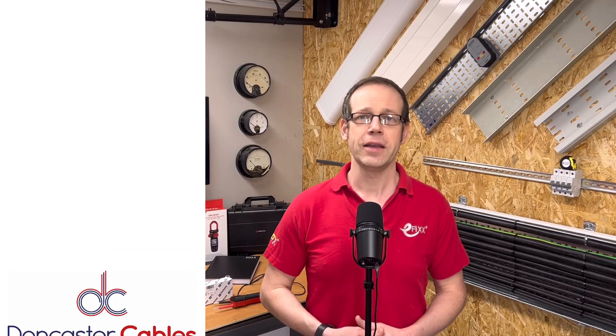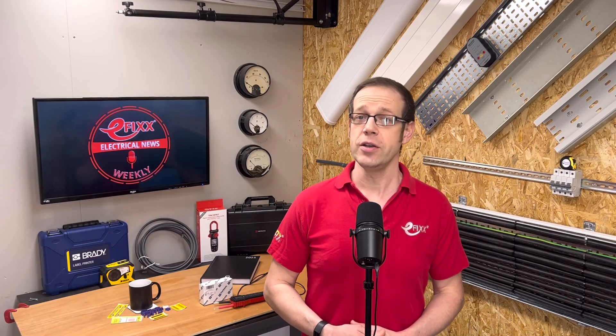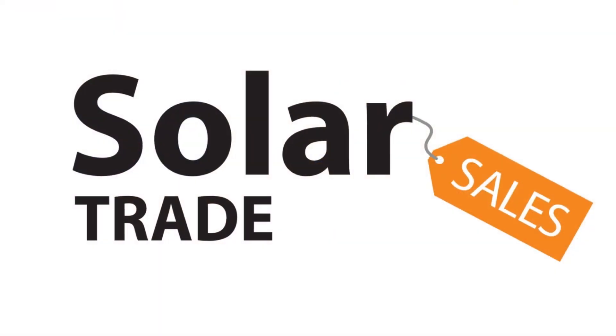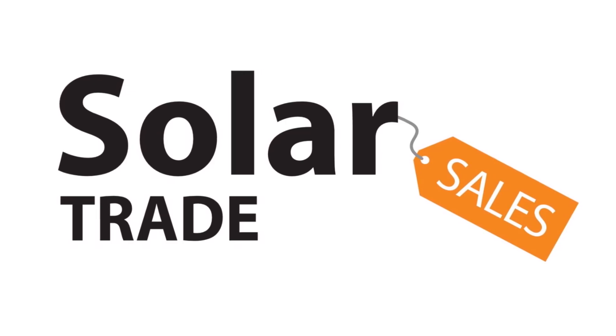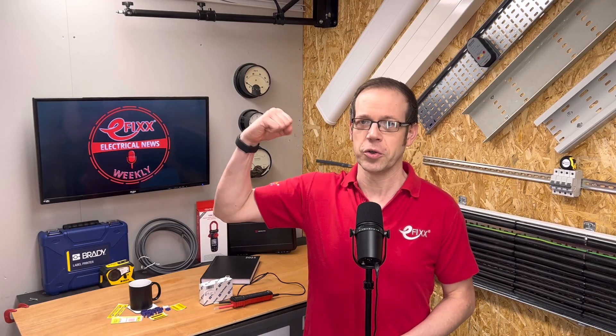We really appreciate your ongoing support for the news. If you think you know the words I've smuggled into this week's show, pop your guess into the comments — we'll take all the correct guesses and select one at random to be the winner of an eFix goodie bag prize. Answers submitted after about lunchtime on the Thursday after release will not be entered into the draw. Last week's words were Dunderhead and Sycamore. The first name out of our electronic hat was Dark 22 King — very well done, click the link in the show notes to claim your prize. Thanks for listening to Electrical News Weekly in association with Solar Trade Sales. Make sure you subscribe to receive the next update. Stay safe out there, and remember — there's no such thing as a torque-calibrated arm.